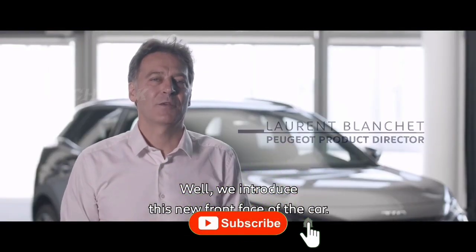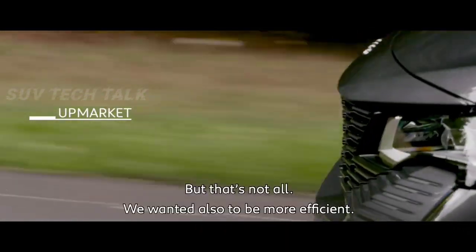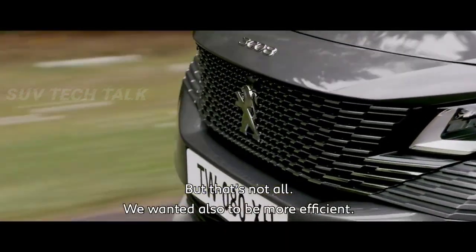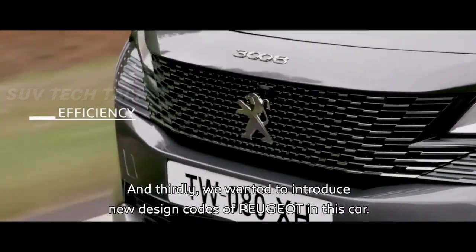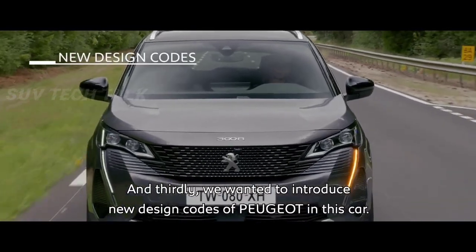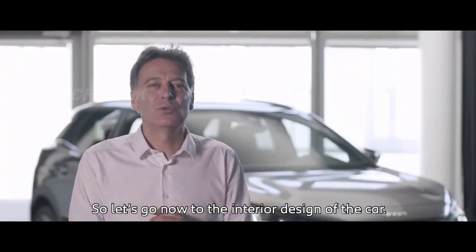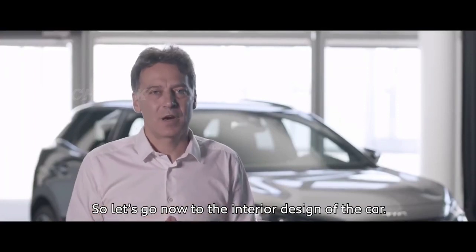We introduced this new front face to signal that this car is high-end. But that's not all — we also want it to be more efficient, and we wanted to introduce new design codes of Peugeot in this car. So let's move now to the interior design.